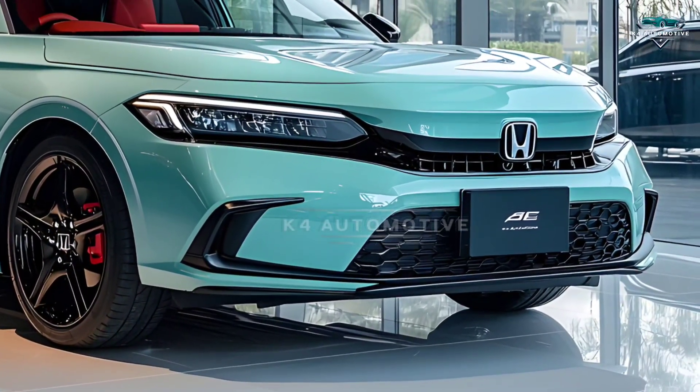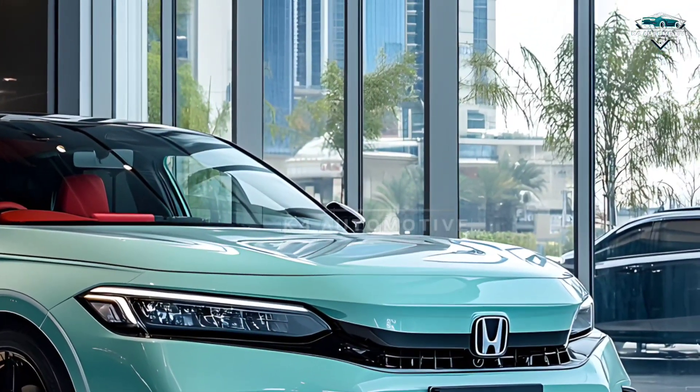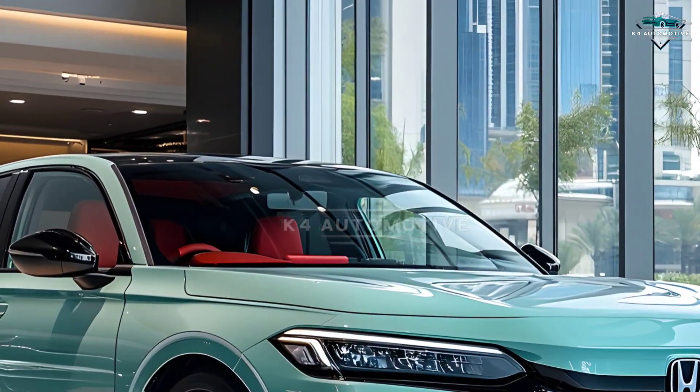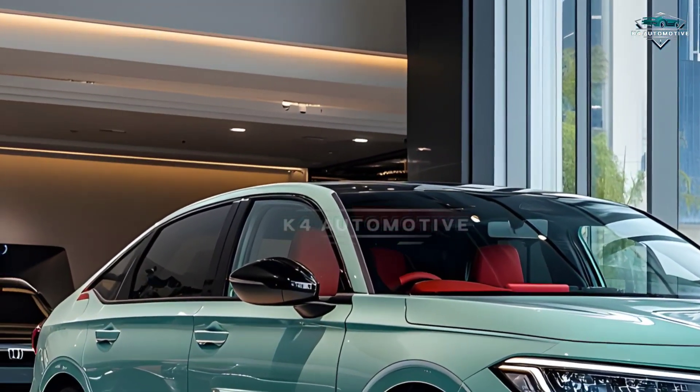Step inside and experience a world of comfort and technology. With a 15-inch touchscreen display, seamless AI integration, and premium materials, the Civic 2026 makes every journey extraordinary.